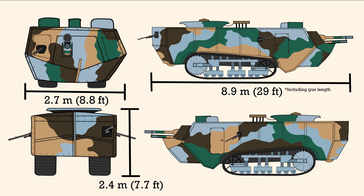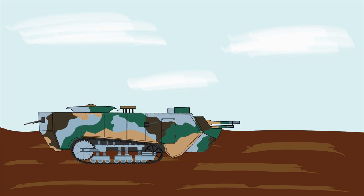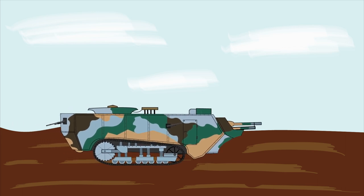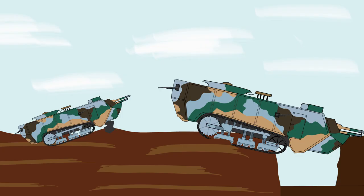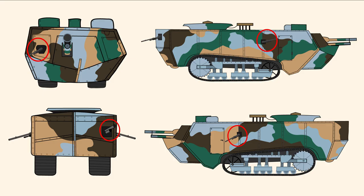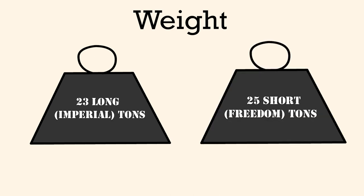The problem with the immense length of the tank was that a large portion of it extended out from the front, which made the tank prone to getting stuck in mud. And if you know World War I combat, you know that mud is everywhere on the battlefield. In fact, when the German army first encountered the Saint-Chamon, they found that widening their trenches was a good counter to the tank. Accompanying the 75mm cannon were four additional Hotchkiss 8mm machine guns on the front, sides, and back. The tank weighed about 23 long tons, or 25 short freedom tons.